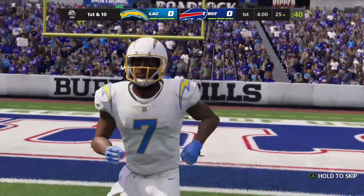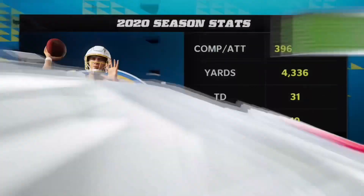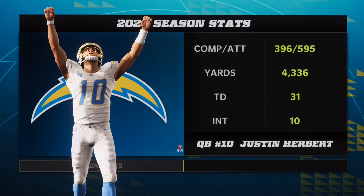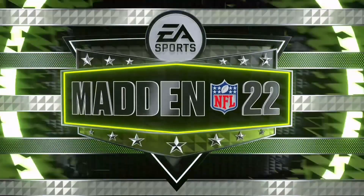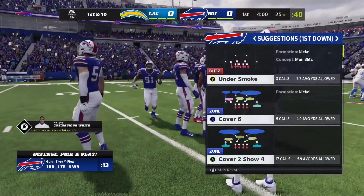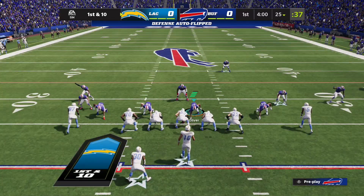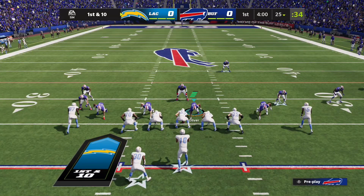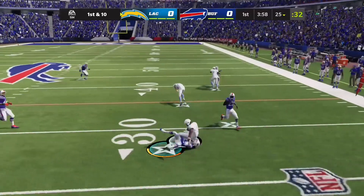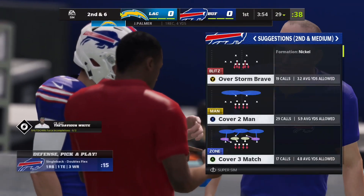No run back here on the opening kickoff as we'll start at the 25. Here are the Chargers ready to go on offense, led by their first-round pick in 2020, the man out of Oregon, Justin Herbert. He is just absolutely marvelous to watch throw a football. On first down, Justin Herbert got an open man — it's Josh Palmer — and from the 25, they work this to the 29, a gain of four.